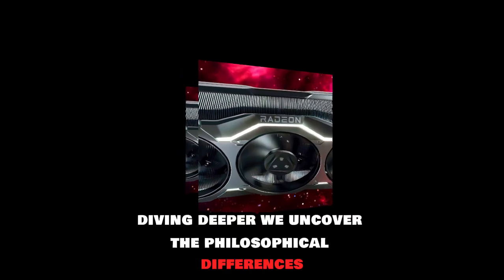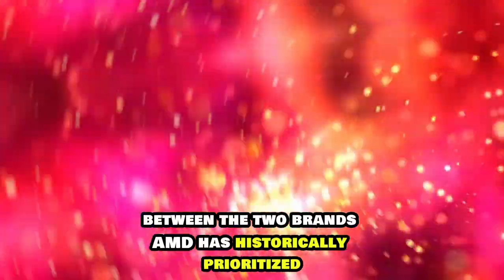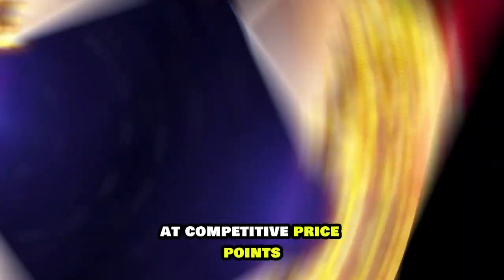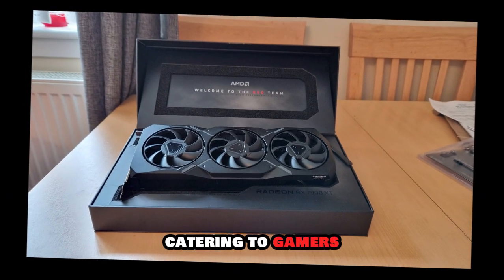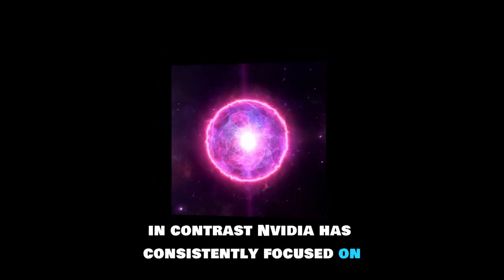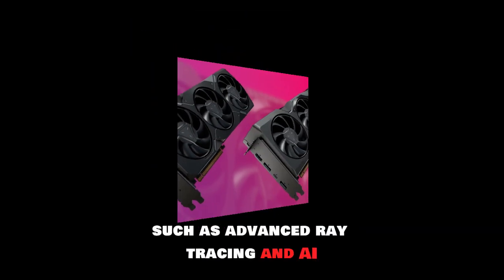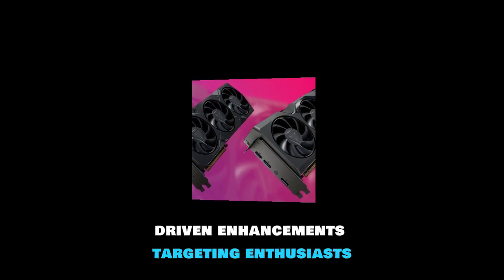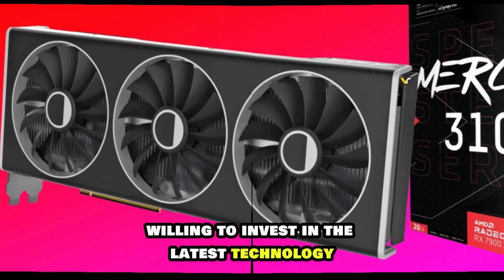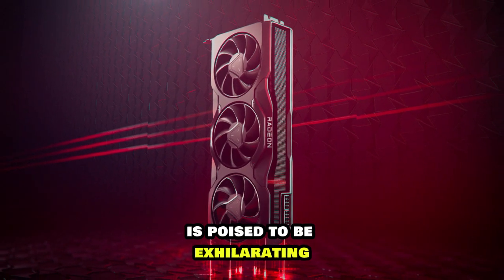Diving deeper, we uncover the philosophical differences between the two brands. AMD has historically prioritized delivering high-performance graphics cards at competitive price points, catering to gamers who value performance and affordability. In contrast, NVIDIA has consistently focused on integrating cutting-edge features such as advanced ray tracing and AI-driven enhancements, targeting enthusiasts willing to invest in the latest technology.